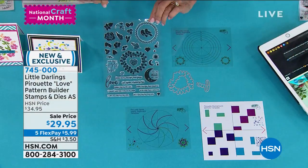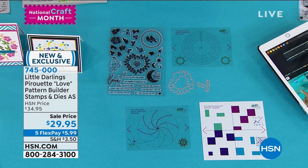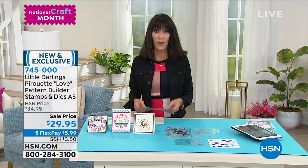These range from about three inches to about 25. You then get the two-piece Love and Laughter Pirouette coordinating die set. You get four of the pirouette templates and the instruction sheet that goes right along with it. Today we have it at $29.95 — everything for our craft day as we kick off the event, with five FlexPay payments as well.